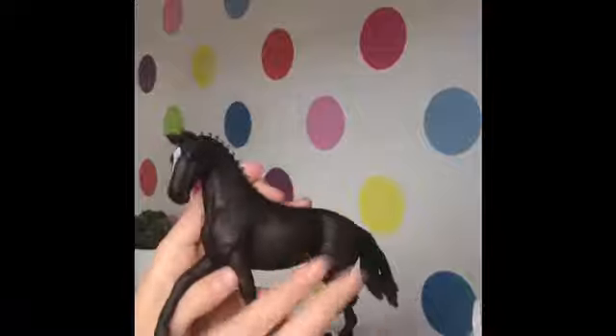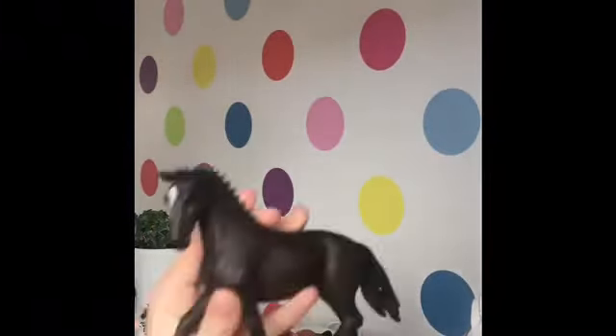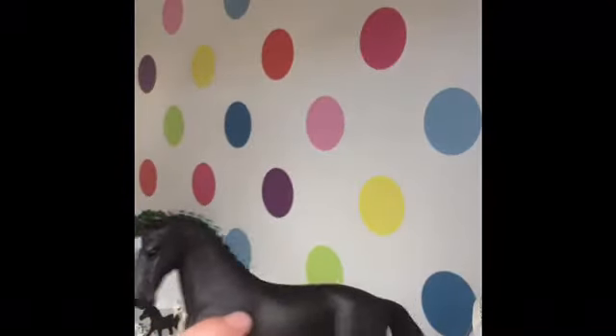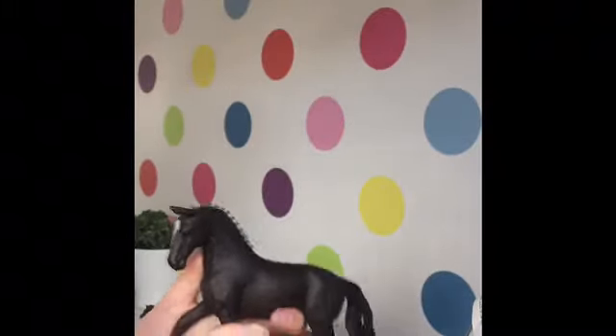Our first horse is Storm — he was my first ever horse. I think he's a 2020 horse. He comes with Lisa, which I'll show you later. He is a Hanoverian gelding. His original name is Storm and I kept it because I thought it suited him. He is a well-natured, good lesson horse, 12 years old and very kind.